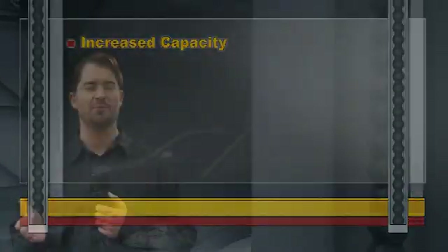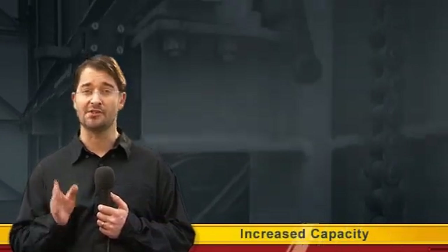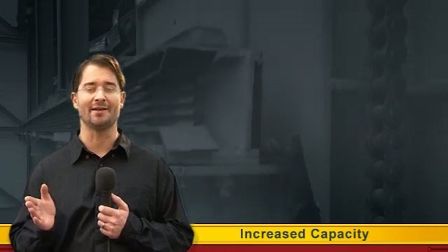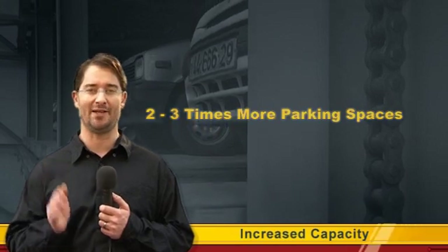Automated parking systems provide clear advantages over typical ramp-access garages in many aspects. The total volume required for an automated parking system is about 30 to 50% of a conventional self-parked garage with the same capacity. That means two to three times more parking locations in the same space.